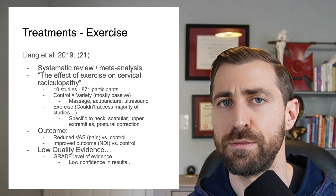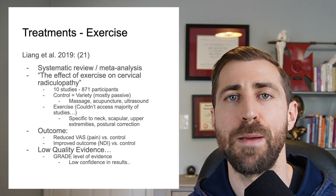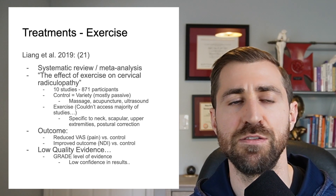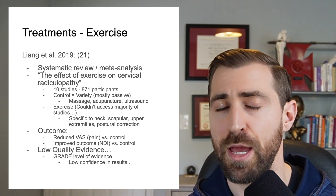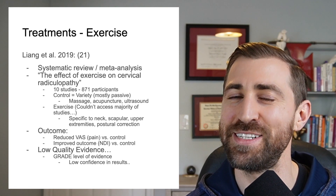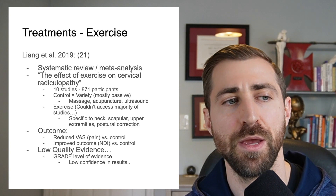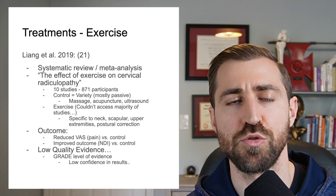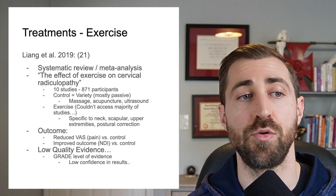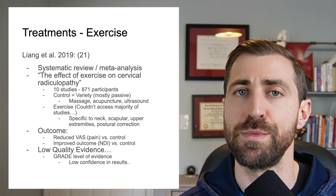This was a systematic review and meta-analysis, so it included multiple different control groups. Generally speaking, there was a variety of different treatments in the control group — mostly passive ones. Think massage, acupuncture, or ultrasound. They compared this passive treatment control group against an active intervention group where participants did some sort of exercise treatment. The exercises included neck-specific work, scapular strengthening, and upper extremity strengthening — things like rows, pulldowns, presses, and postural correction drills such as standing tall with shoulders back and down and tucking the chin.